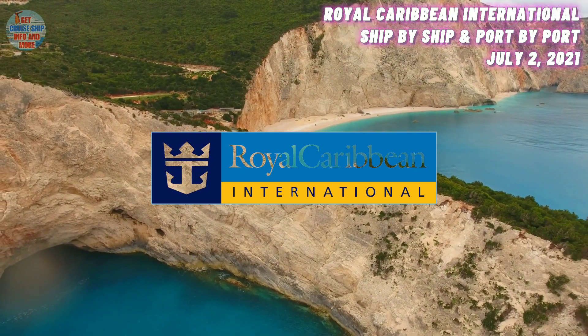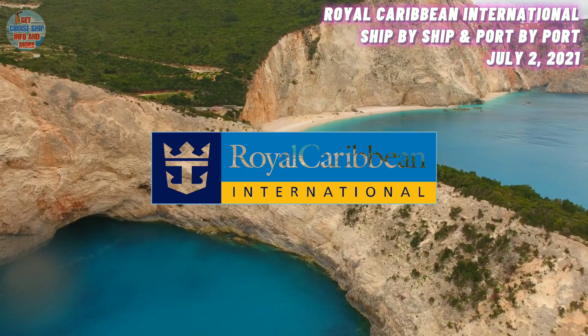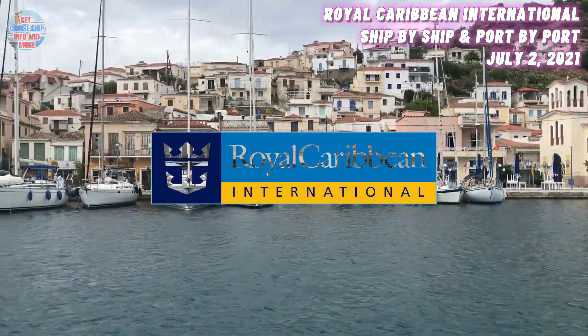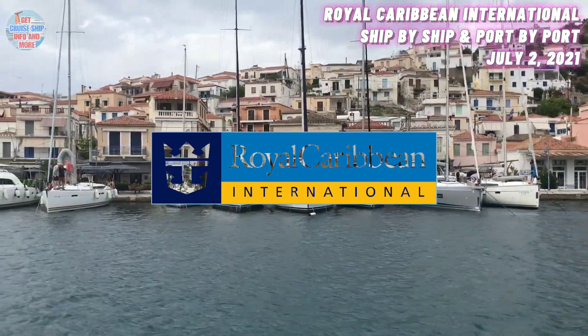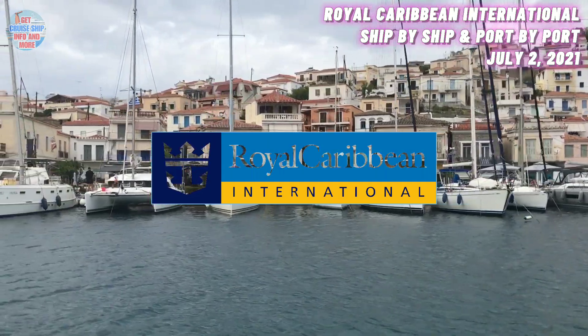At number 22, we have the Voyager of the Seas. She was built in the year 1999 and has a maximum guest capacity of 3,100 guests. Her current location is in the South China Sea.